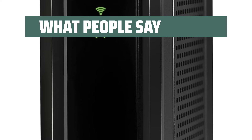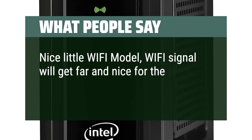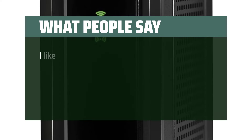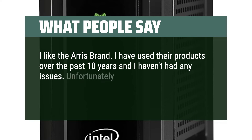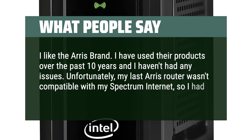What people say: Nice little Wi-Fi modem — Wi-Fi signal will get far and nice for the price. Would recommend. I like the Arris brand. I have used their products over the past 10 years and I haven't had any issues. Unfortunately, my last Arris router wasn't compatible with my Spectrum internet, so I had to purchase this one.